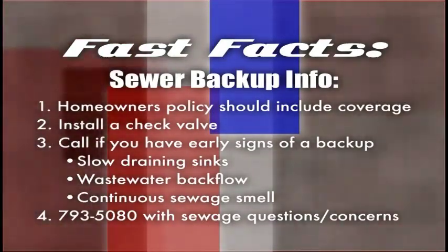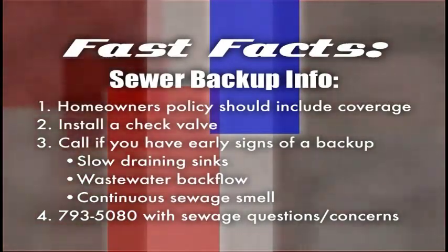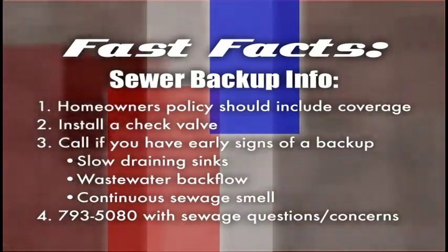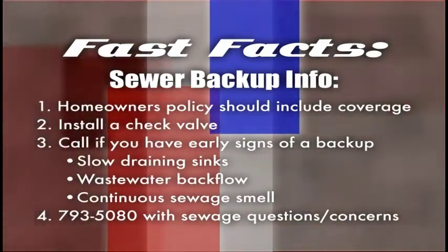If there's a problem with the city line, they should be able to fix it before sewage backs up into your house. If your private line is blocked, they'll tell you so you can get it fixed. Improvements to the city's sanitary sewer system have reduced backups considerably in recent years, but that doesn't mean much if it happens in your house. If you have questions about sewage backup, call 793-5080.